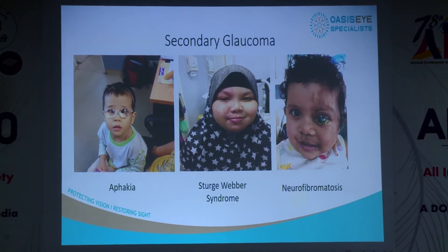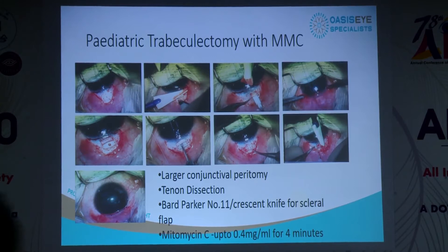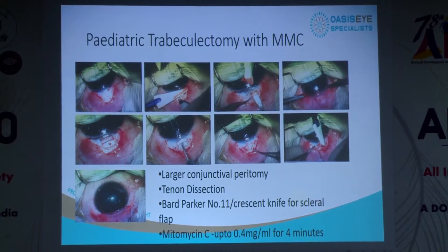We also have secondary glaucomas. For aphakic kids, we try to put the lens in, but about 20% develop aphakic glaucoma. We also see Sturge-Weber syndrome and neurofibromatosis, all getting secondary glaucoma. In these cases we do trabeculectomy with mitomycin C — we do larger peritomies, dissect the Tenon's, use the Bard-Parker blade to dissect the sclera, and use MMC more boldly: 0.4% over four minutes.